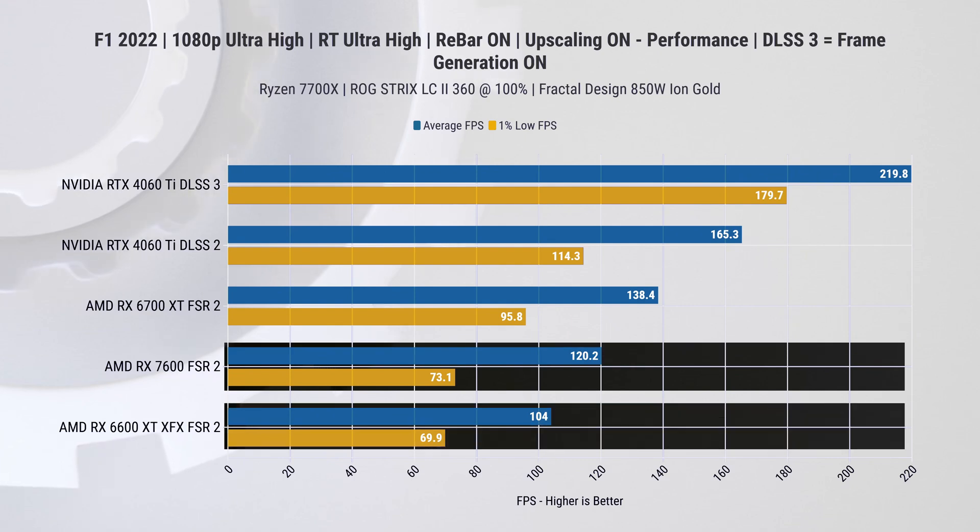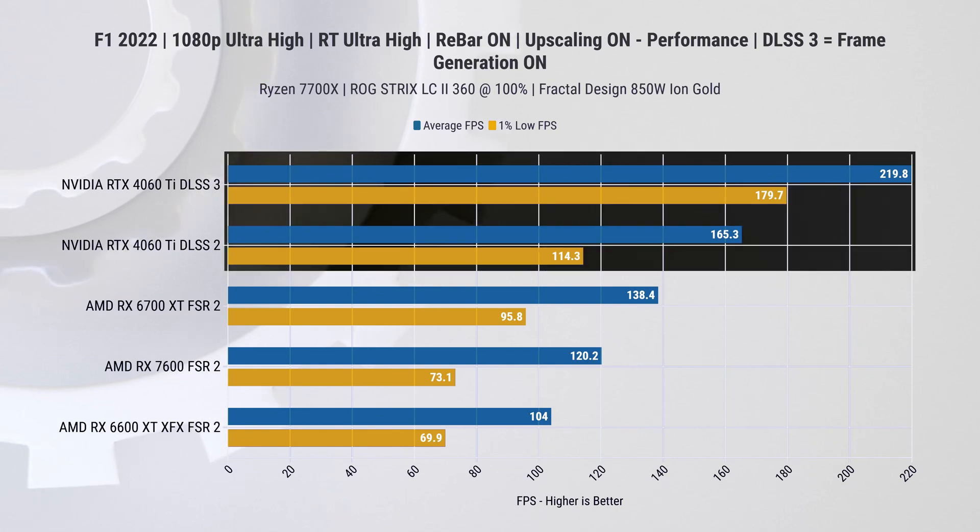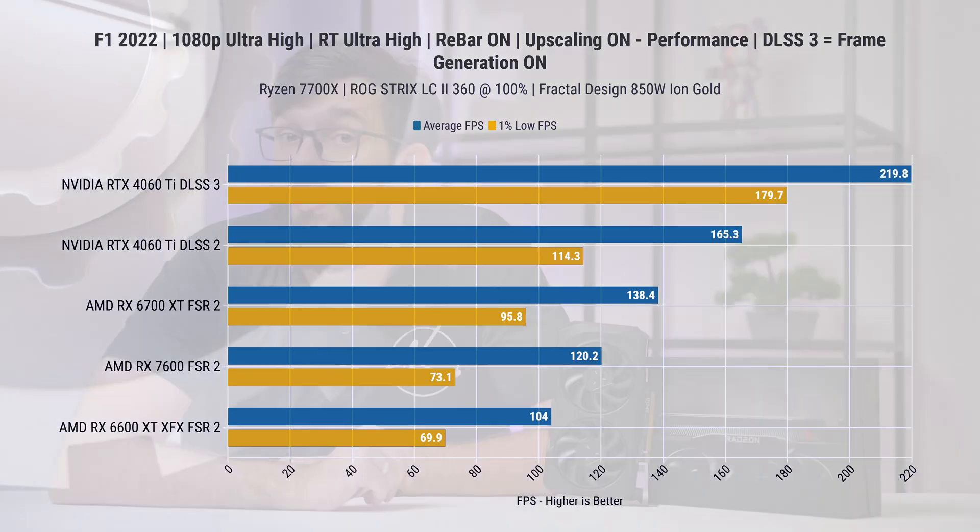The difference between the 7600 and 6700 XT is still very significant, even though the 7000 series cards are supposed to have considerably better ray tracing performance. In this example, Nvidia just blows AMD out of the water with both ray tracing performance and upscaling. It is pretty clear where this card sits in terms of raw performance.